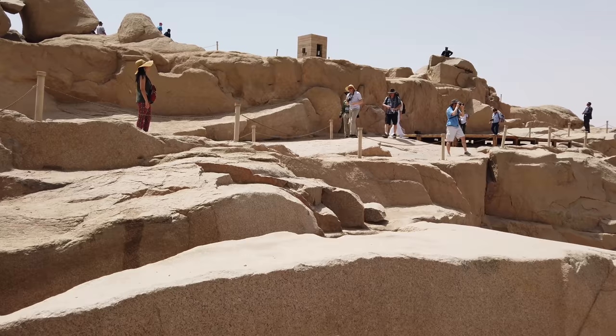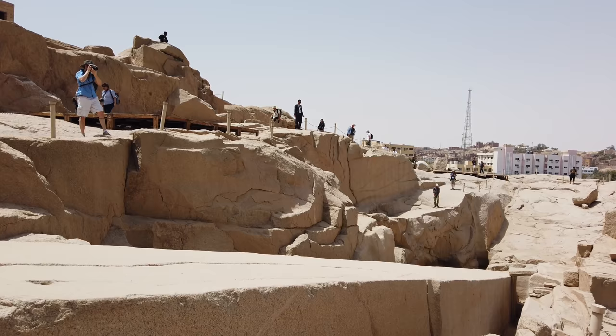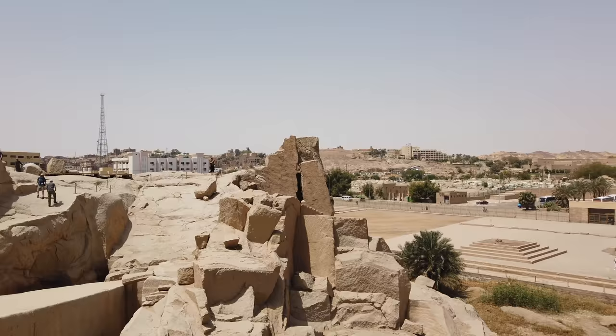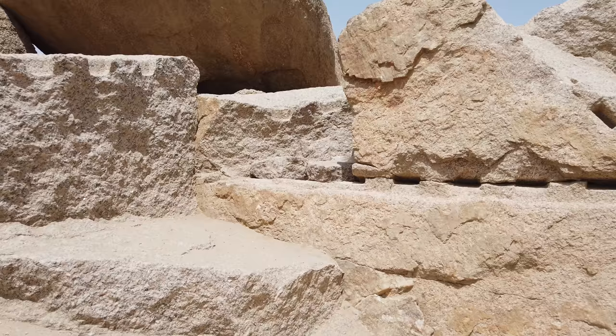A little scan of the 1,200-tonne obelisk. Notice the scoop marks on the top part, and this gives you a sense of the general size of it — absolutely massive in scale. We're also going to see this vertical surface in the background — almost perfectly flat. What kind of technology was utilized in order to create that?